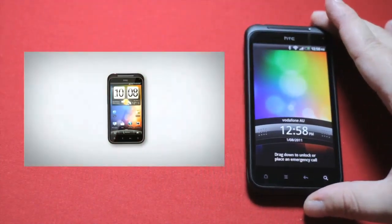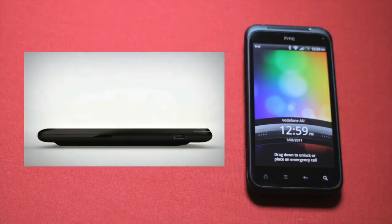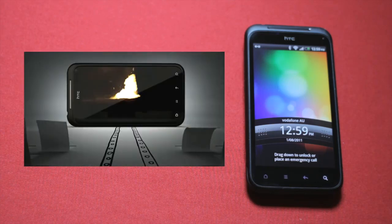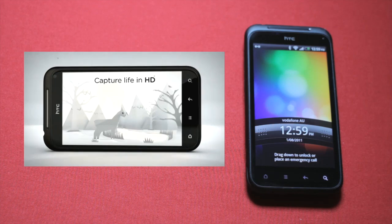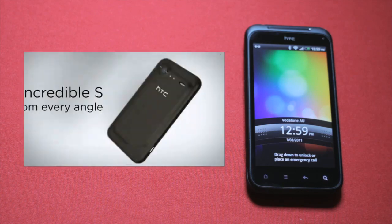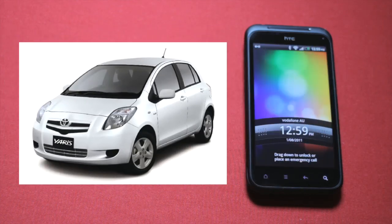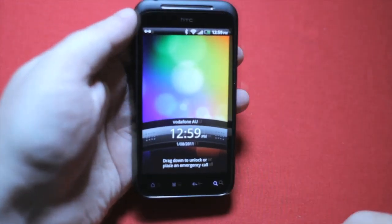Usually when I do a product review it's because there's something special about it. It might be the flagship model of the brand, or it might have a special feature set, or maybe it's just especially good at something. That's usually. The HTC Incredible S is different. It's not the flagship product. It doesn't have any special party piece feature to make people go oooooh. It's not even the best at anything it does, at all. But don't jump to conclusions here — that doesn't mean it's not worth a look. Just because there's such a thing as a Bugatti Veyron doesn't automatically mean that the Toyota Yaris doesn't have a place in the world. And that's what the HTC Incredible S is, really — it's the Toyota Yaris.